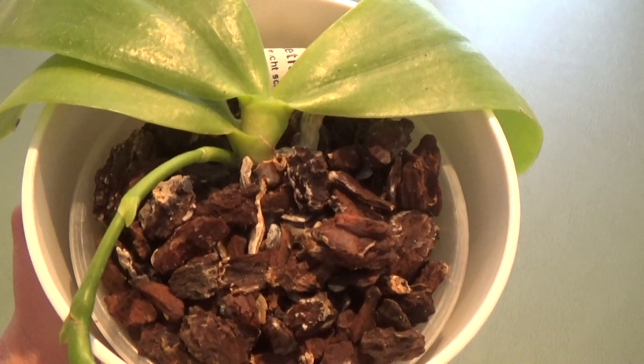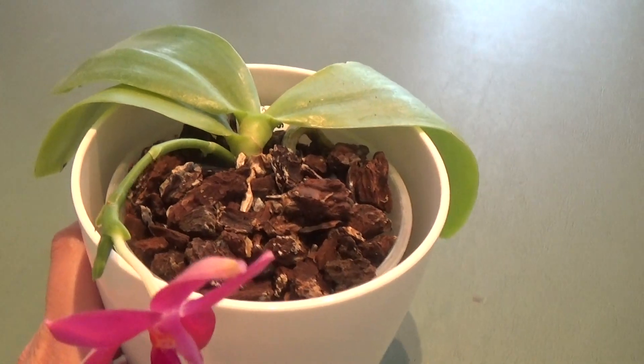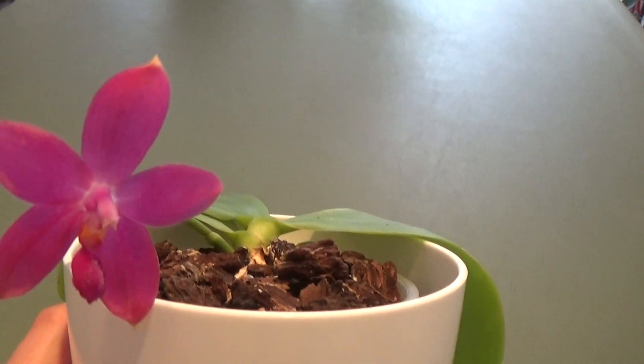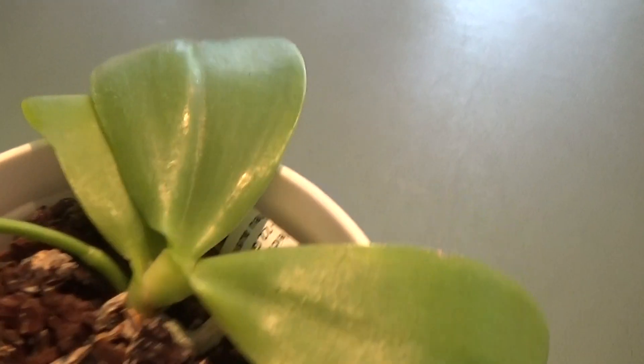This is a new purchase. I bought this one last September from Shorter, and this is its first bloom.